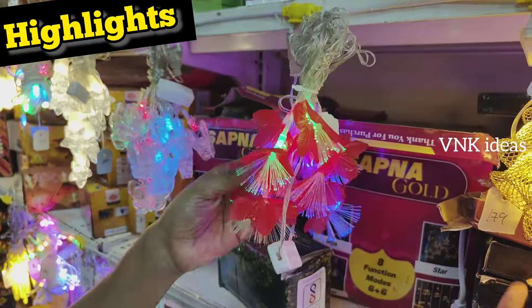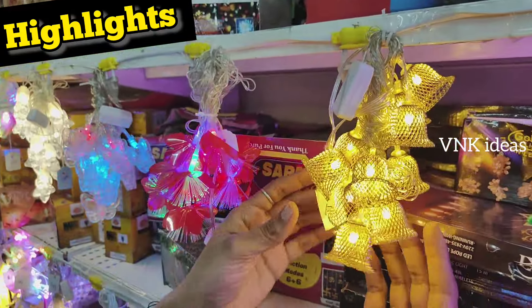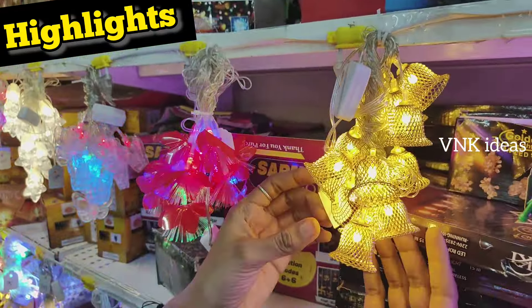For party purposes, this is a butterfly model, also available for 149 Rs. This is a flower type bells model, also available for Christmas. This green color is 99 Rs.